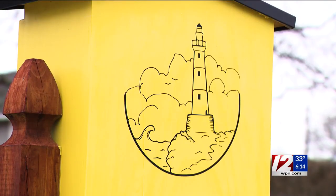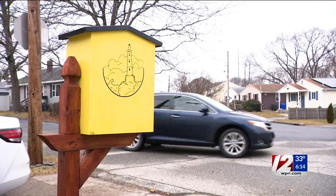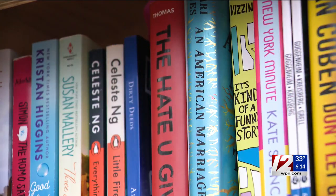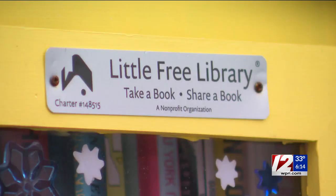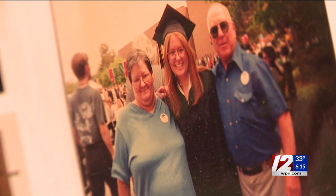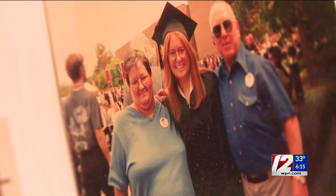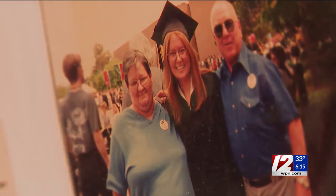Laura says she originally promoted Grand's Lending Library by passing out flyers in the neighborhood. Now through Facebook, Instagram, and the National Little Free Library app, she's able to invite people to share in her love for reading — something that brings joy to her life after seeing her mom suffer and eventually pass away from COVID in 2021.